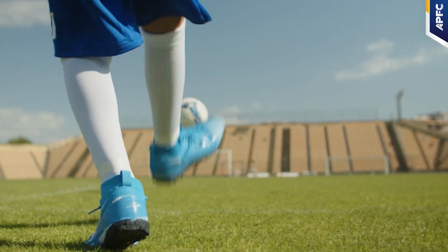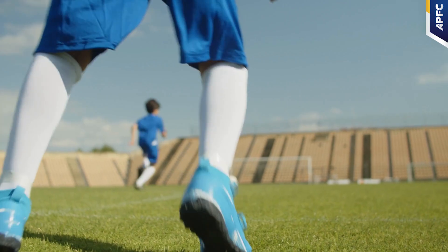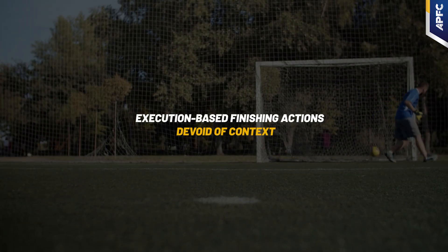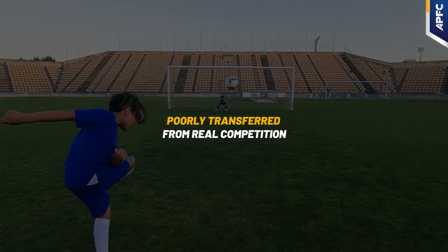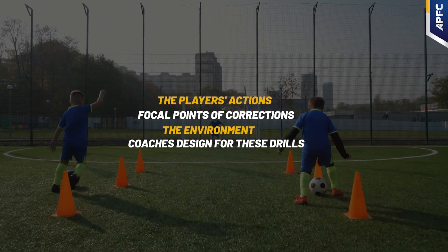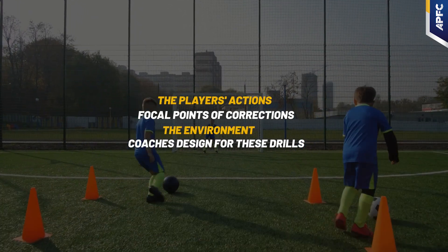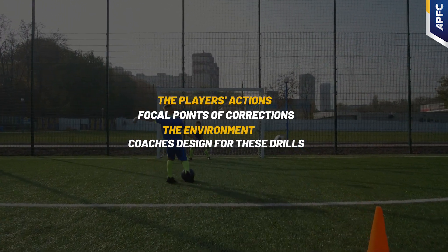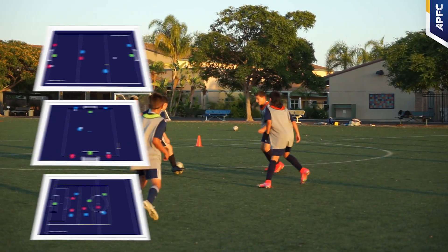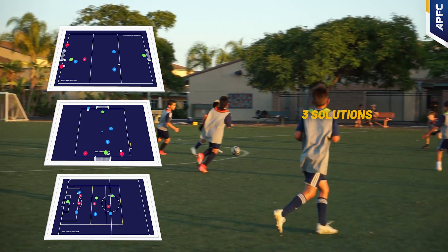In the contemporary coaching landscape, a common sight is that coaches emphasize execution-based finishing actions devoid of context and poorly transferred from real competition scenarios to training sessions. These issues primarily stem from the players' actions, the focal points of corrections, and the environment coaches design for these drills. At APFC, we've developed three solutions to address these concerns effectively.